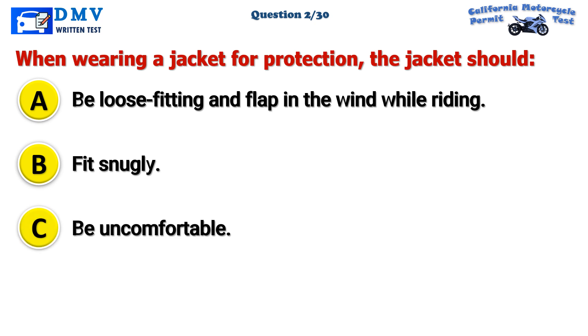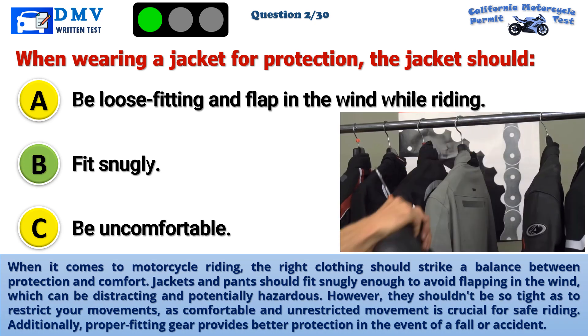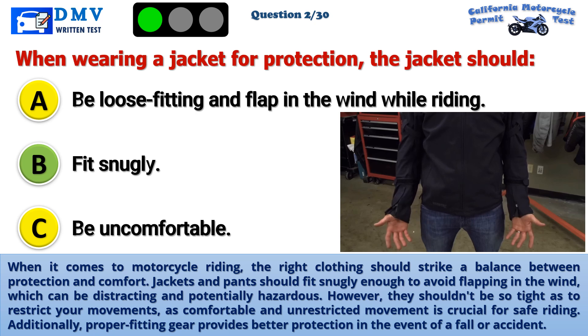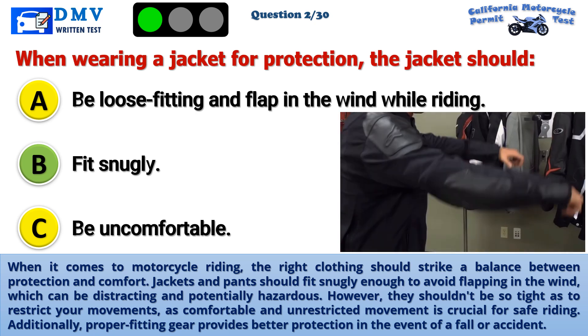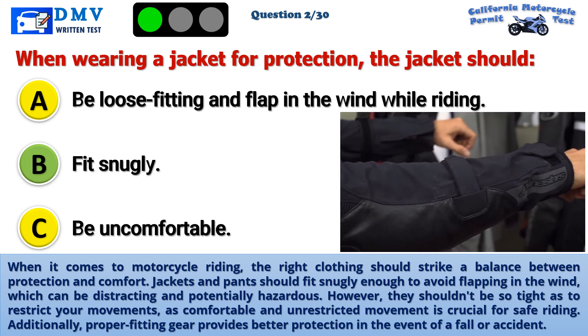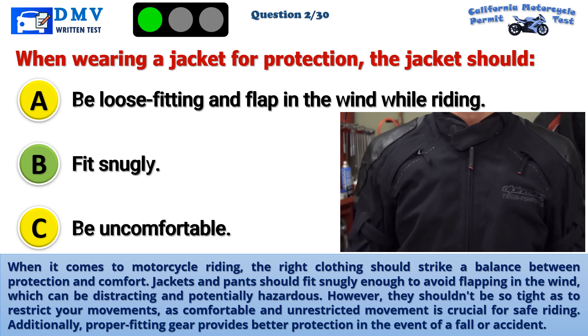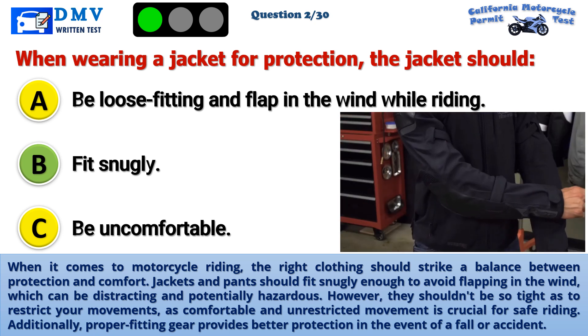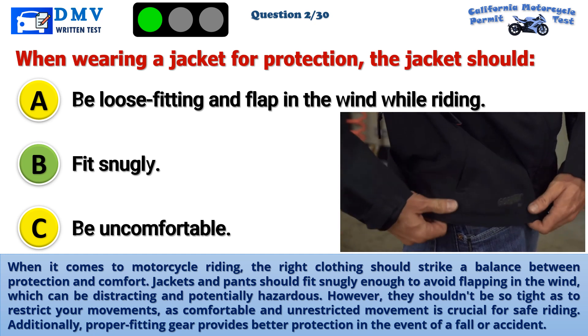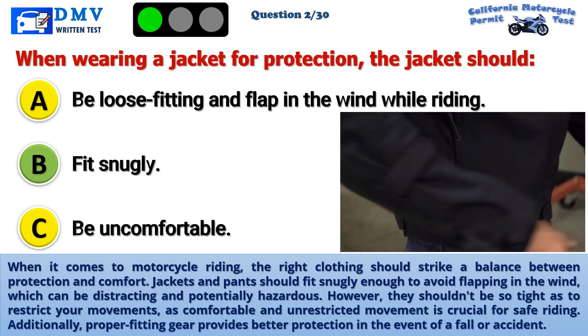The correct answer is B: Fit snugly. When it comes to motorcycle riding, the right clothing should strike a balance between protection and comfort. Jackets and pants should fit snugly enough to avoid flapping in the wind, which can be distracting and potentially hazardous. However, they shouldn't be so tight as to restrict your movements, as comfortable and unrestricted movement is crucial for safe riding. Additionally, proper fitting gear provides better protection in the event of a fall or accident.